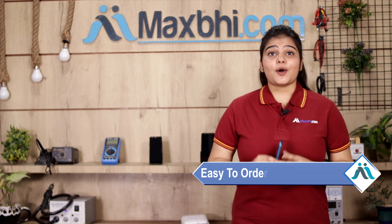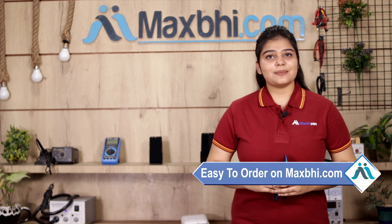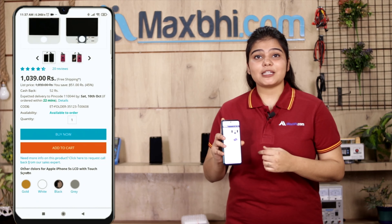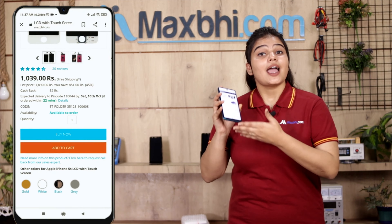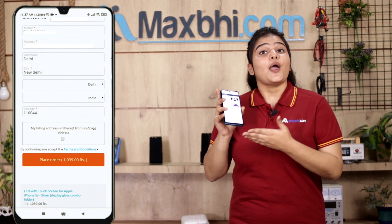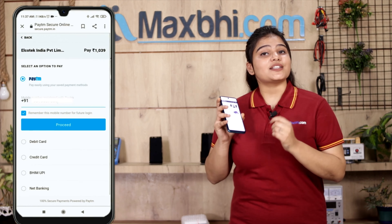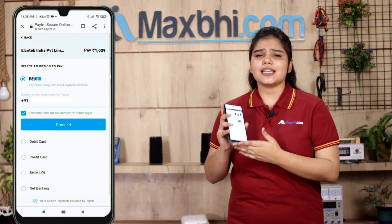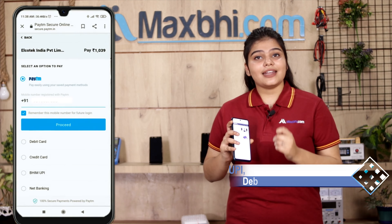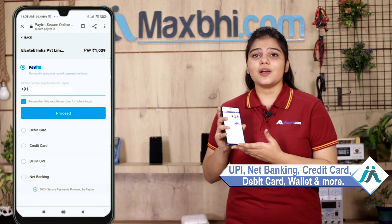Friends, ordering on MaxV.com is very easy and simple. Visit our website MaxV.com, click on your product page, enter your name, mobile, and address, and click to place your order. You will then see our Super Secure Payment page, where you can make almost every kind of payment such as UPI, Net Banking, Credit or Debit cards, Wallets, and more.